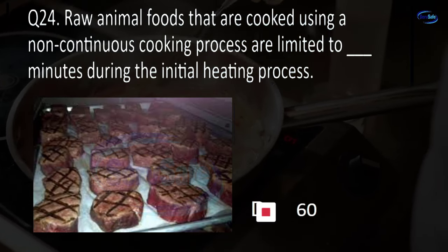Question 46. If time, not temperature, is used as the public health control, hot foods with an initial temperature of at least 135 degrees may be held for up to blank hours. 1, 2, 4, or 6? C. 4.